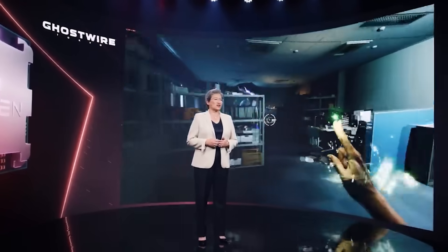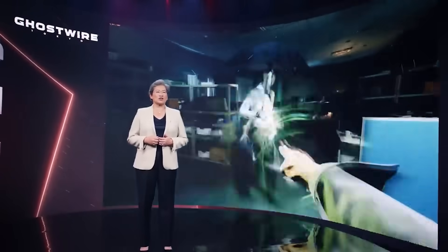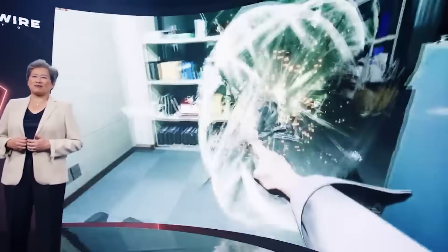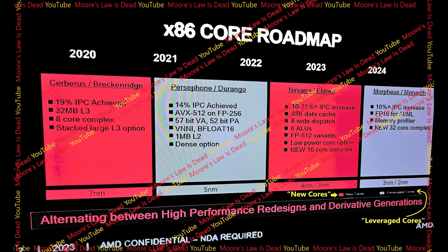I do think AMD focusing significantly on single thread makes a lot of sense generally in terms of the market, and it's going to be very interesting to see what happens going forward with Zen 6 onwards. Speaking of Zen 6, I also want to give a small update. Also in the same Moore's Law slide, it mentions some Zen 6 stuff, and it says that it does go up to 32 cores. I was told by one source this is the dense variant — not too surprising, but it is nice to get some clarification. Standard is 16.